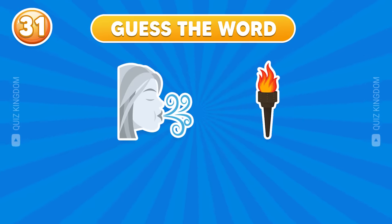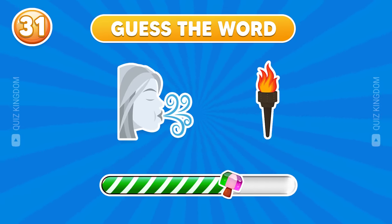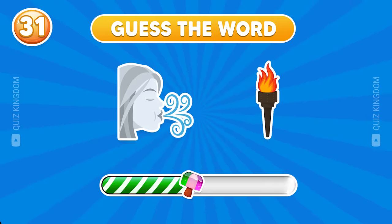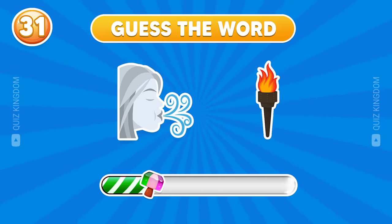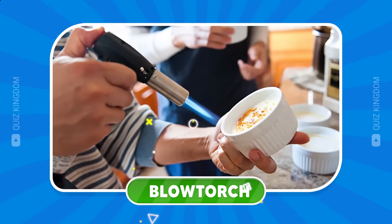You're so good, keep it up. Well done — it's blowtorch.